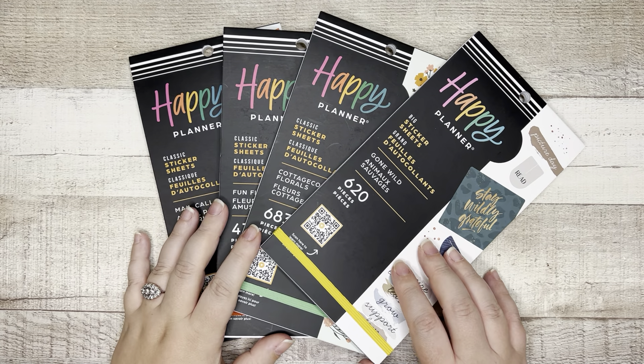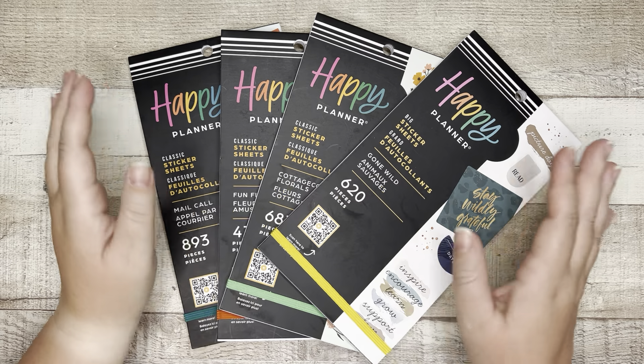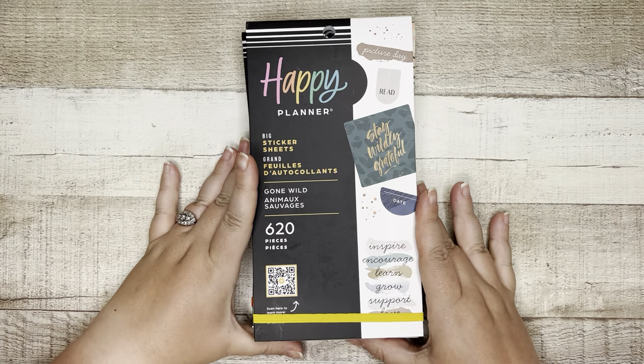What's up friends? Welcome back to my channel. My name is Elizabeth, and this is EJ Joyful Plans. In today's video we are flipping through the Gone Wild sticker book.